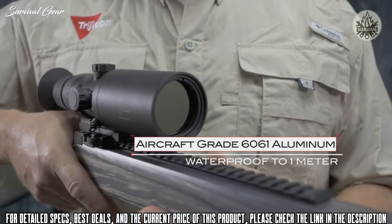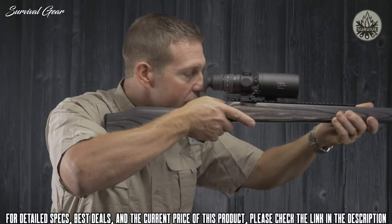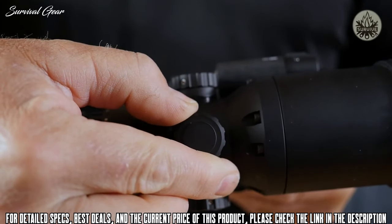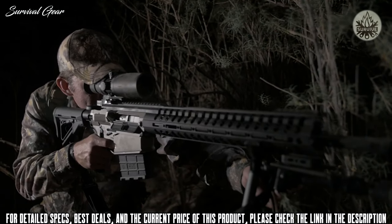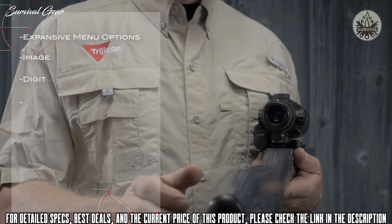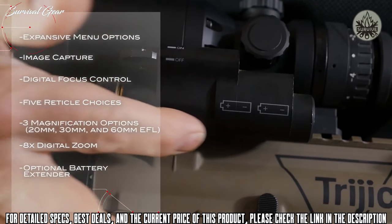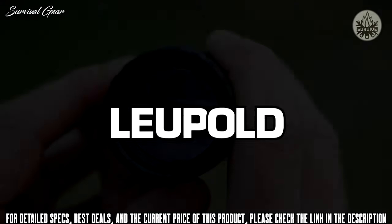Each IR Hunter is constructed of aircraft-grade 6061 aluminum and is waterproof to one meter. Users receive one of the most intuitive menu and control systems available — the turret controls are very similar to traditional rifle scopes, nearly eliminating the learning curve. The IR Hunter comes standard with a quick-detach mount, expansive menu options, image capture, digital focus control, up to five reticle choices, three magnification options, eight-time digital zoom, an optional battery extender, and an optional stadimetric range finder.